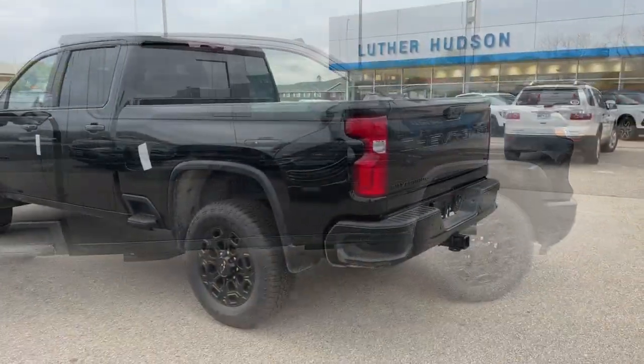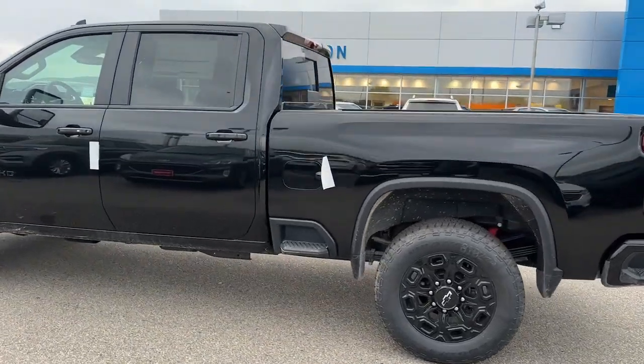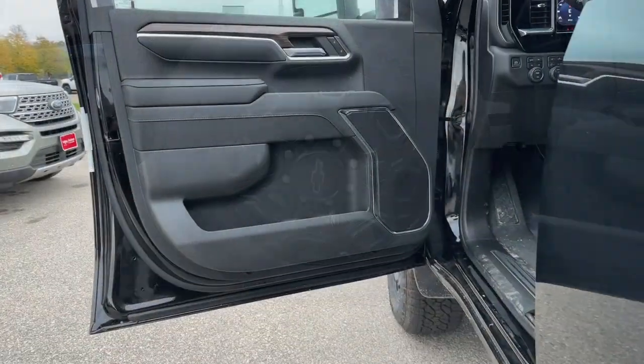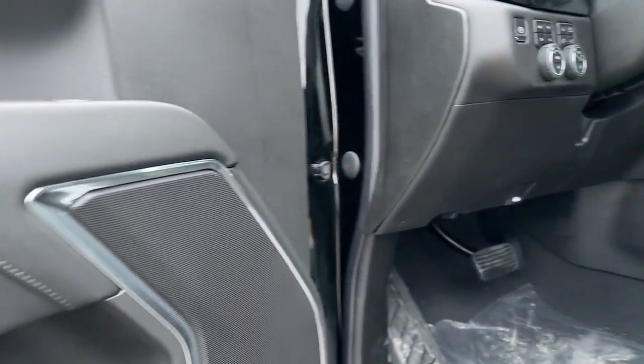These are just some of the great options this vehicle comes with: heated steering wheel, pre-collision system, wireless charging station, lane departure warning, V8 engine, sun/moonroof, heated driver's seat, keyless entry, navigation system, and heated mirrors.